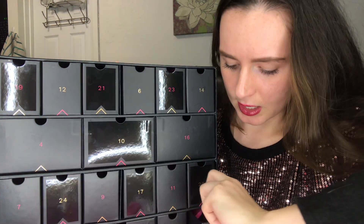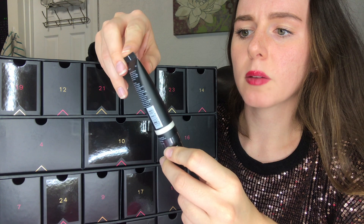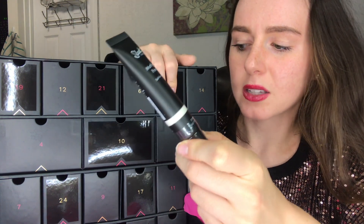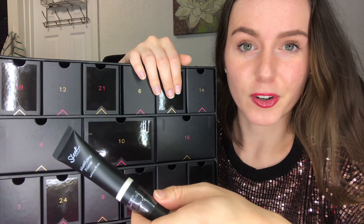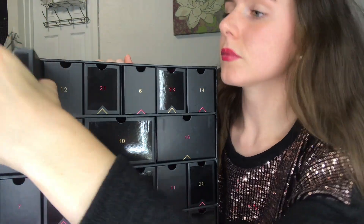For number 18 I've got what looks like maybe a full size of the Sleek Makeup Mattifying Primer — Soft Focus Finish. I've never heard of this brand. I feel like I've heard of maybe 50% of these brands and the rest I've never heard of. I'm not huge on primers.